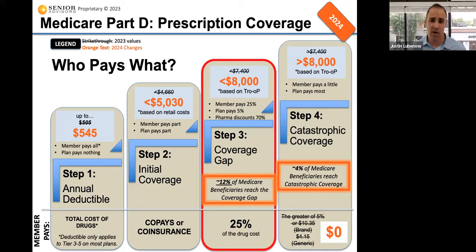The big change coming for next year is if you do reach catastrophic coverage, you used to have to pay 5% of the cost of your drugs. Now it'll be zero. Basically, there's now going to be a cap on your maximum drug costs starting in 2024. There'll be an official cap starting in 2025, which I cover in other videos explaining the impacts of the Inflation Reduction Act from 2022.